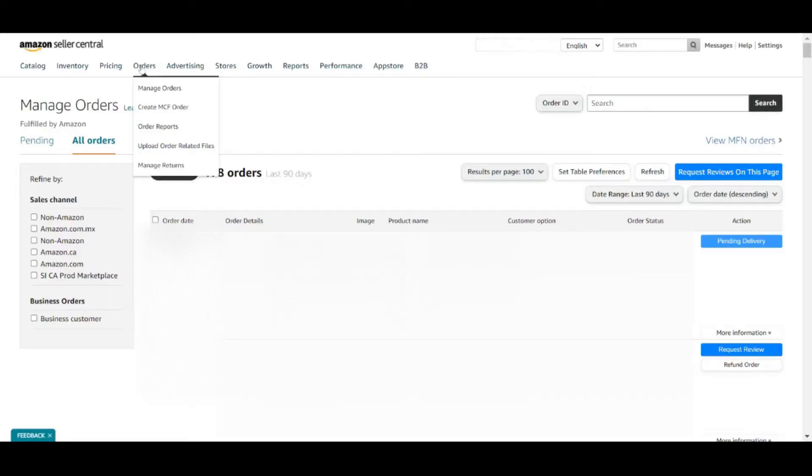In this video I'm going to share with you exactly how to request multiple reviews from your Amazon customers with just one click. In Manage Orders there are these request review buttons, but if you get hundreds or maybe thousands of orders, it's going to get time consuming and difficult to click on each of them one by one.